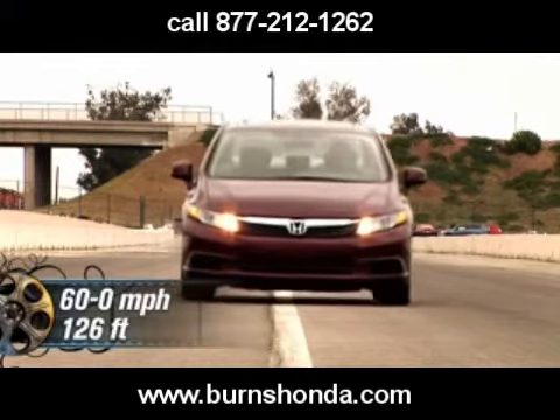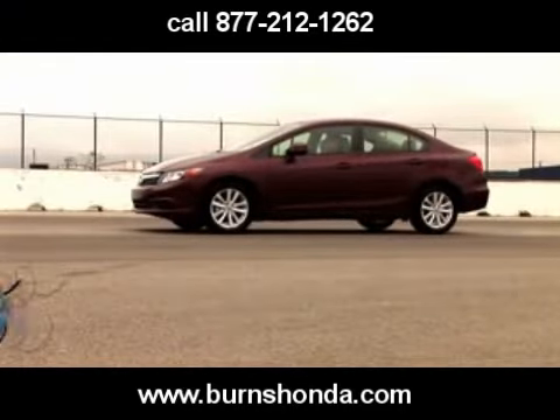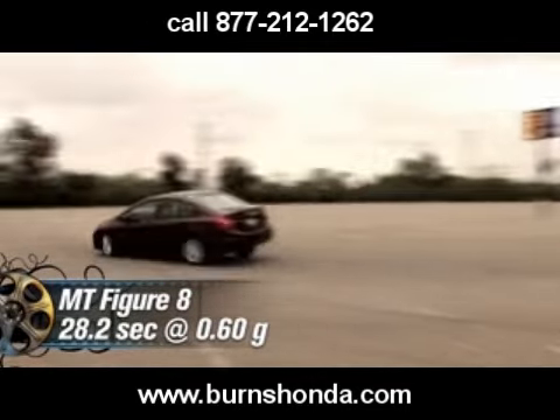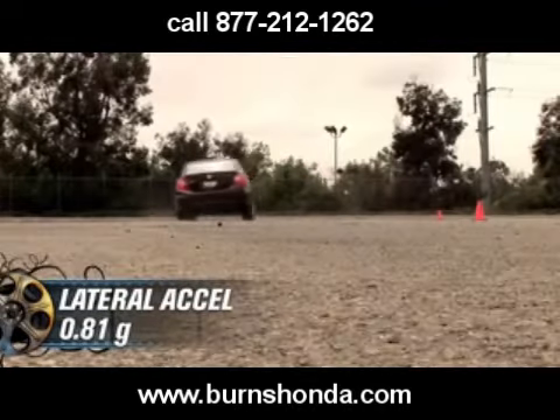Stepping on the brakes brings the Civic to a stop in 126 feet. The EX lapped our figure 8 in 28.2 seconds at 0.6 average G, and pulled a 0.81 average G on the skid pad.